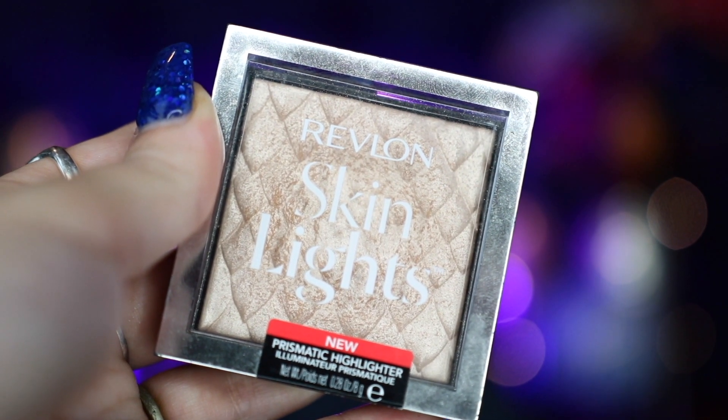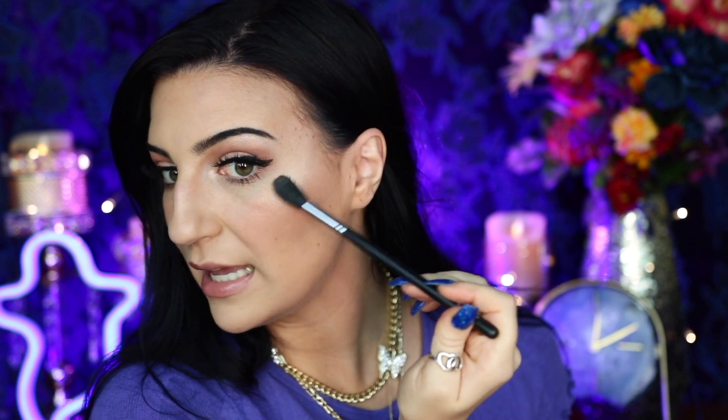My next favorite is a highlighter recommended by Manny MUA in one of his dupe videos — it's supposed to be a dupe for the Anastasia Beverly Hills highlighter. This is the Revlon Skin Lights Prismatic Highlighter in Daybreak Glimmer, and I'm wearing it on my cheekbones right now. It is just such a beautiful champagne gold highlight — absolutely stunning. For the summer months, it's definitely a highlighter I'm going to be wearing every day. You can build it up, but I love how it blends into the skin and truly just looks like your skin is glowing. It's Revlon, so it's incredibly affordable — I think it was under $10, maybe around $7.